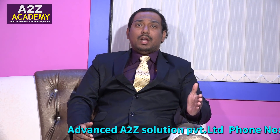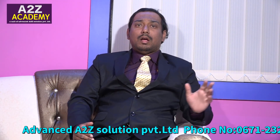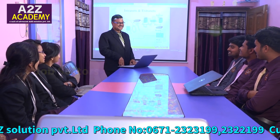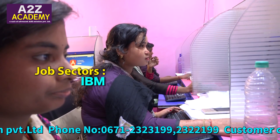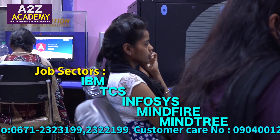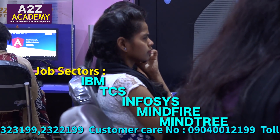If you want to build large client-side applications, Angular can act at the front-end level for security and application development. Job sectors for students include IBM, TCS, Infosys, Mindfire, Mindtree, and other big IT firms.